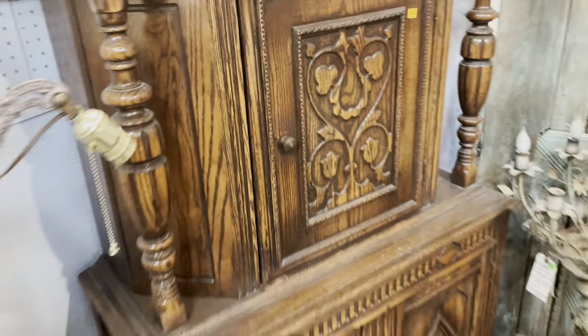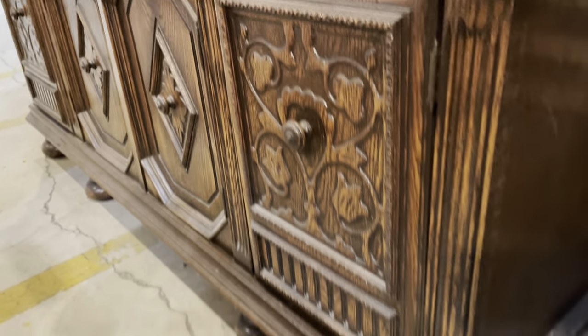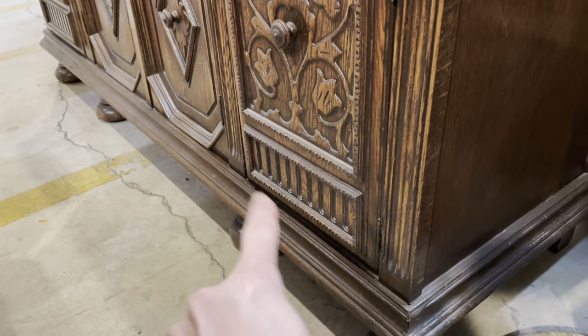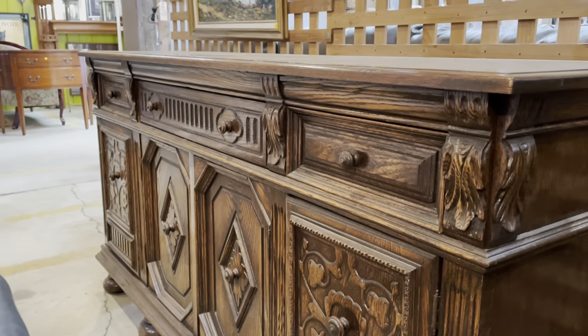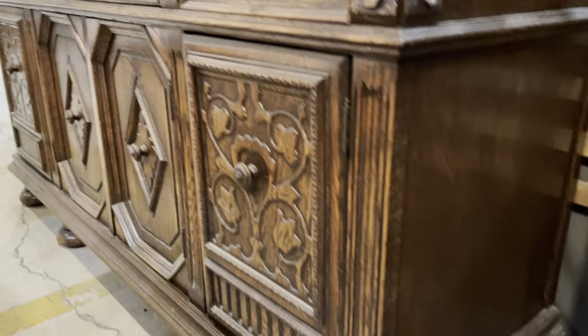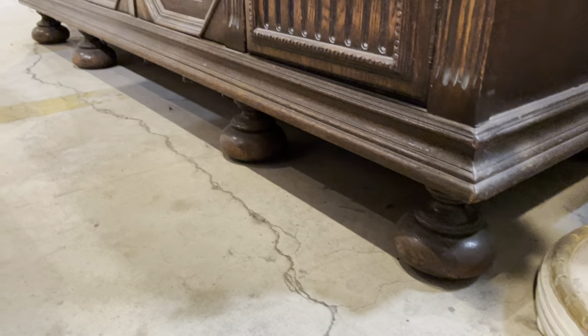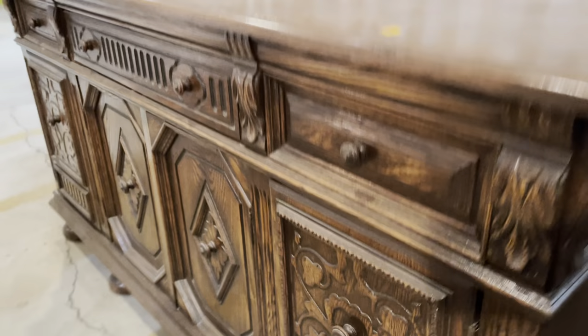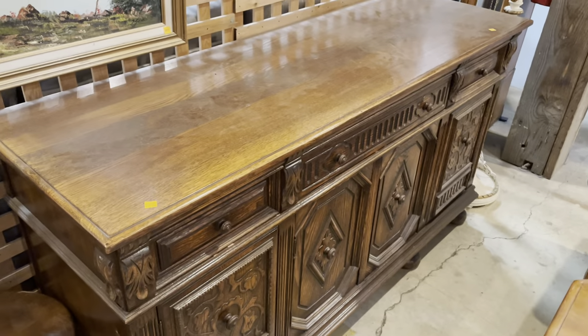This one is $200, and we have its companion in buffet form over here. It's got the same kind of design on the doors — kind of like a bookcase. This is the buffet version, and look at that — it's got these really cool little bun feet. Really great on that one. This one is $400.